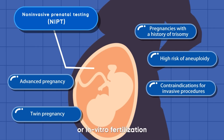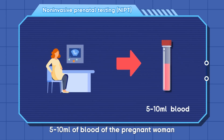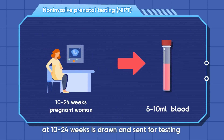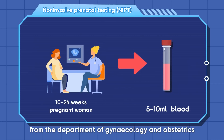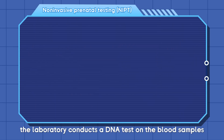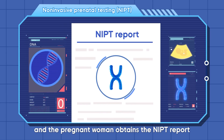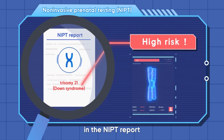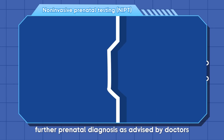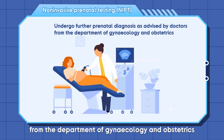NIPT consists of the following steps: 5 to 10 milliliters of blood from the pregnant woman at 10 to 24 weeks is drawn and sent for testing, under the advice and guidance of doctors from the department of gynecology and obstetrics. The laboratory conducts a DNA test on the blood samples, and the pregnant woman obtains the NIPT report. If the report indicates a high risk, the pregnant woman should undergo further prenatal diagnosis as advised by her doctors.